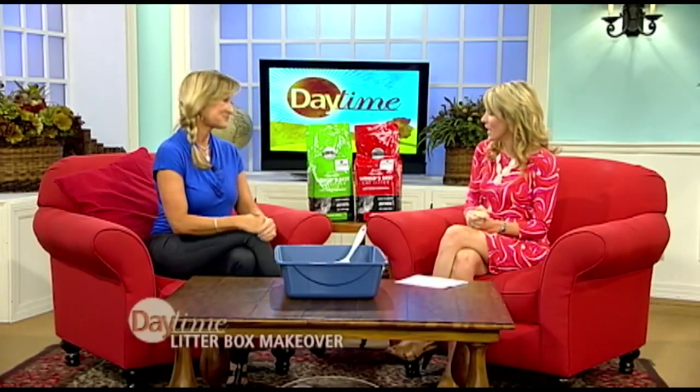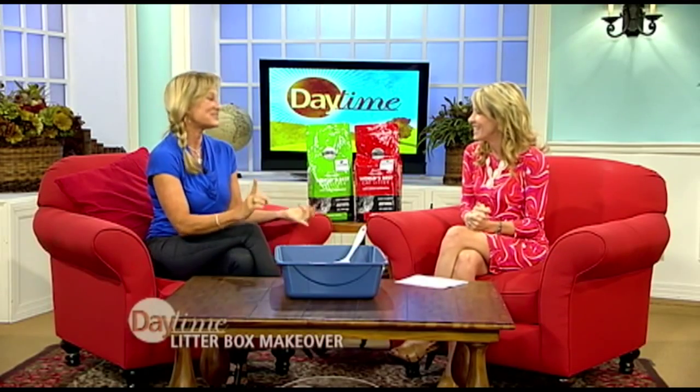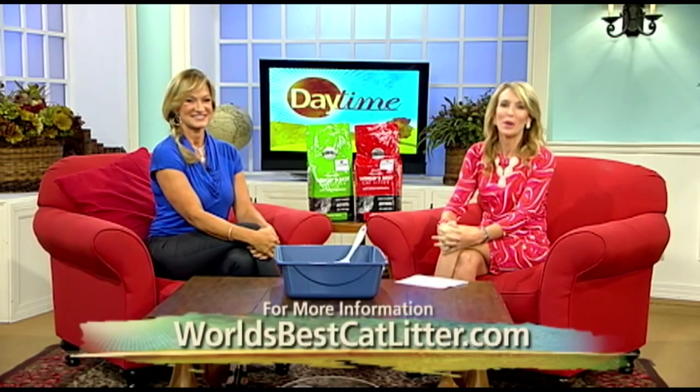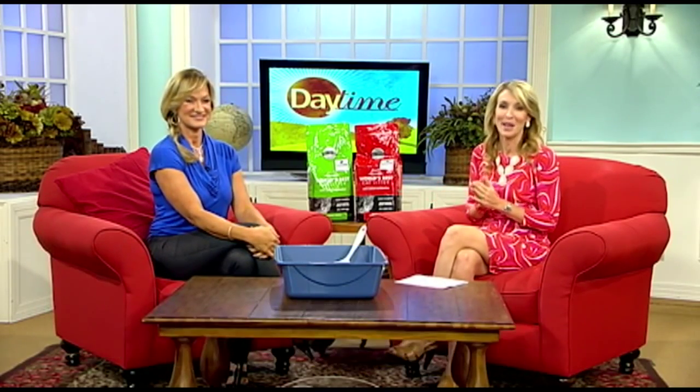That is fantastic. Where can I get this for my cat-loving friends? It's widely available at your grocery store, pet specialty, Walmart, Target, even online. Thank you very much, Kristen. My pleasure. And let's adopt those three cats we saw at the top of this segment. Head to their website, worldsbestcatlitter.com, for more information. Daytime will be right back.